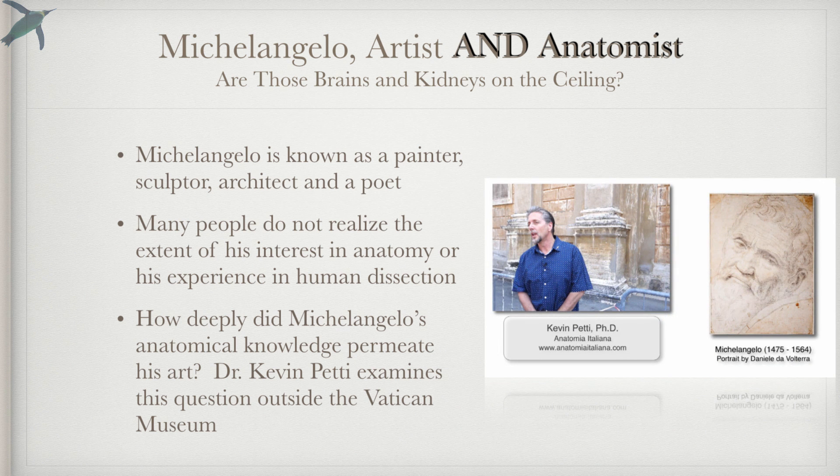And later in this video, Dr. Kevin Petty from Anatomia Italiana is going to address that big question: are those really brains and kidneys on the ceiling?